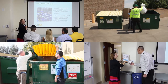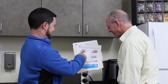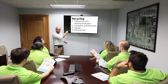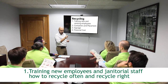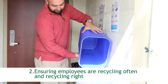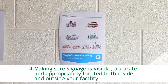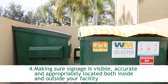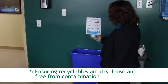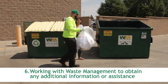We've given you all the tools to recycle right, but we know you can't do it alone. Since you have decided that recycling is important to your business, assign someone within your organization to actively manage the recycling process. Your recycling champion can assist in: 1. Training new employees in housekeeping how to recycle often and recycle right. 2. Ensuring employees are recycling often and recycling right. 3. Ensuring the right containers are available and appropriately placed. 4. Making sure signage is visible, accurate, and appropriately located both inside and outside your facility. 5. Ensuring recyclables are dry, loose, and free from contamination. 6. Working with Waste Management to obtain any additional information or assistance.